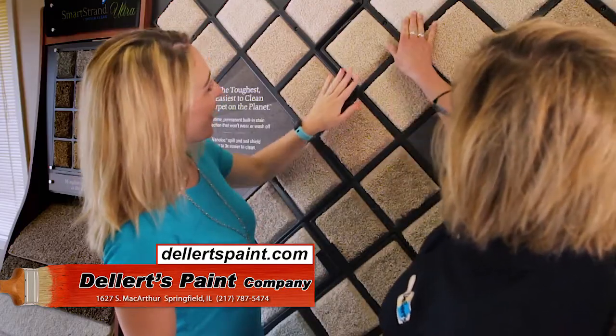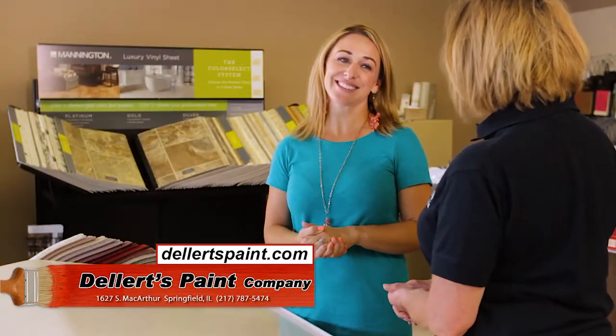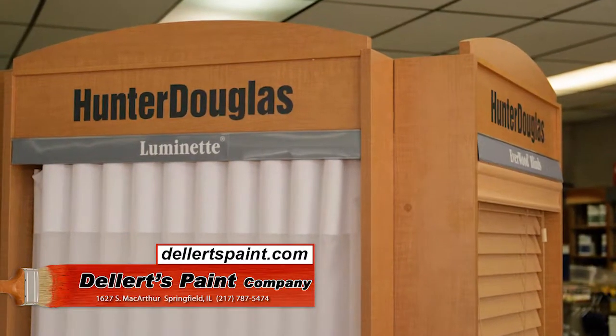To help with your decorating vision, we have Mohawk carpet, Mannington vinyl, and Hunter Douglas blinds. When you're ready to paint or redecorate, come see us at Dellers on the corner of Laurel and MacArthur.